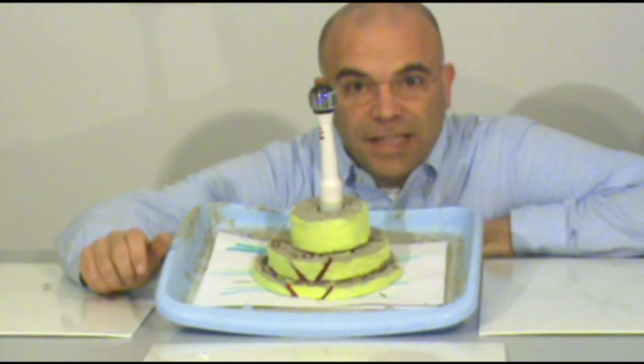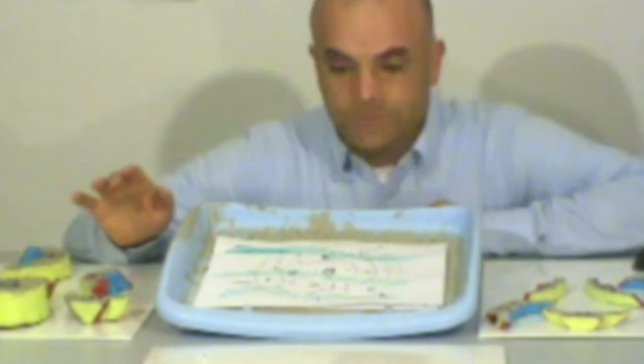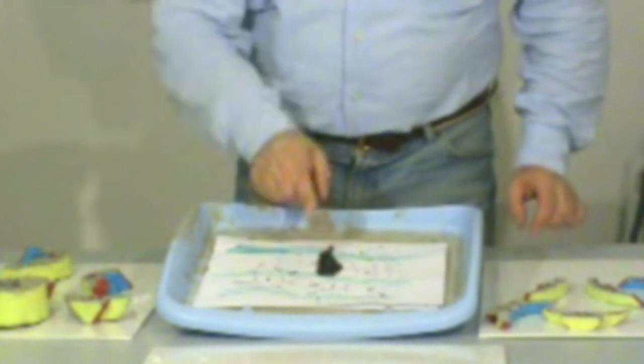We can save the Mexico Gulf from the petrol spill. This is the seabed. This is the petrol.